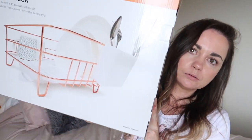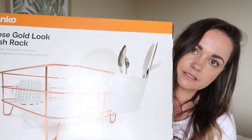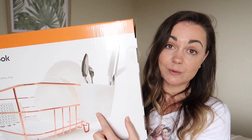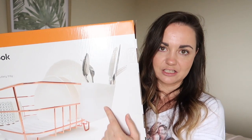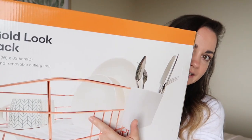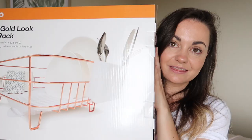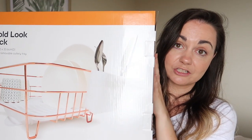Last homeware item was this big rose gold dish drainer. I like how it's got a separate part for the cutlery, because our cutlery isn't supposed to go in the dishwasher, so we can hand wash it and just put it in the little side bit. Then the pots and pans can go in the main bit. It was only fifteen dollars, which I think is so cheap.